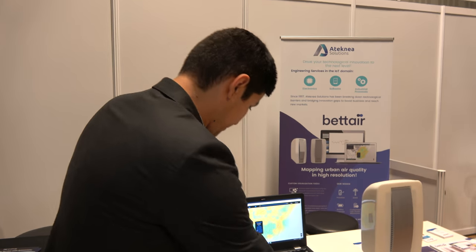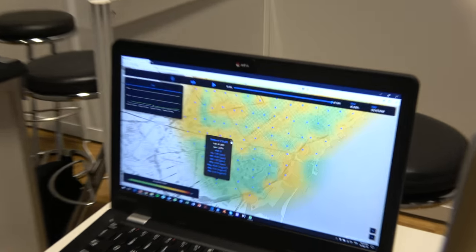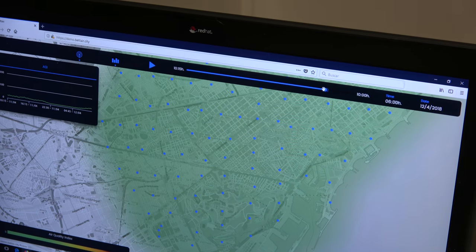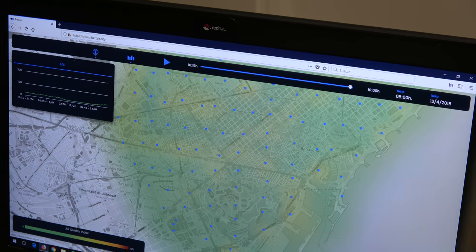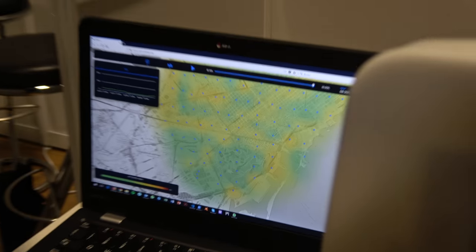Here you can see different time snapshots. For example, this is the middle of the night, and this one — you can see the timestamp — is around 7 or 8 in the morning. That's when you start seeing high pollution along the main traffic arteries of the city.